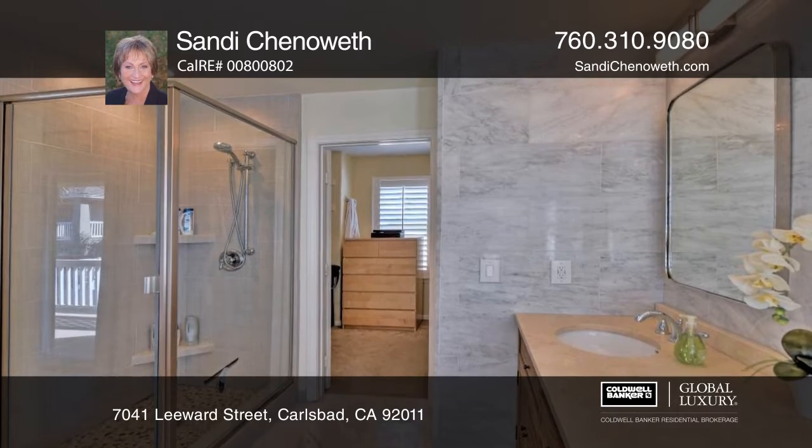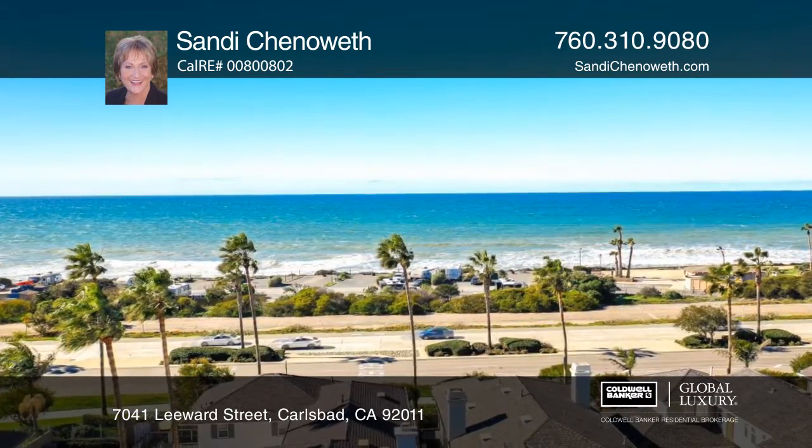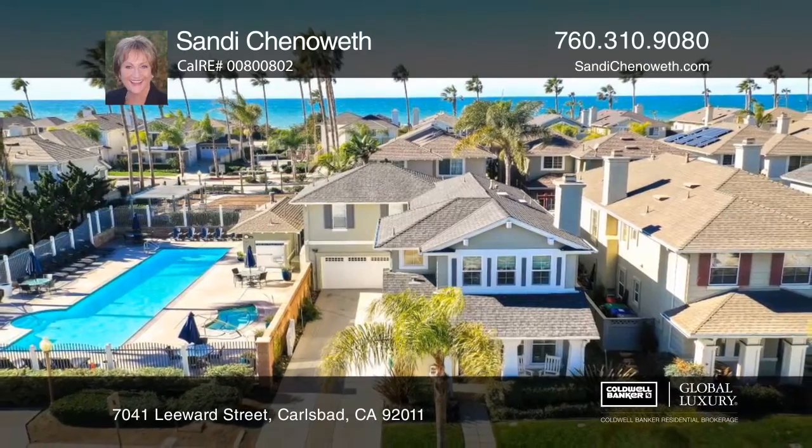The master bedroom has a spa-like bath, located close to the pool and a short stroll to Carlsbad State Beach. Community amenities include a pool and parks. Come see it in person today with Sandy Chenoweth.